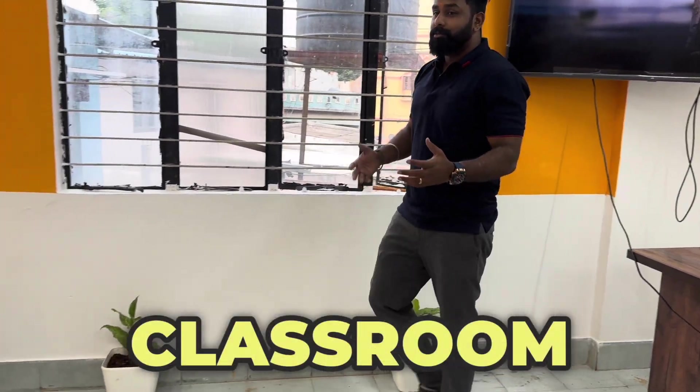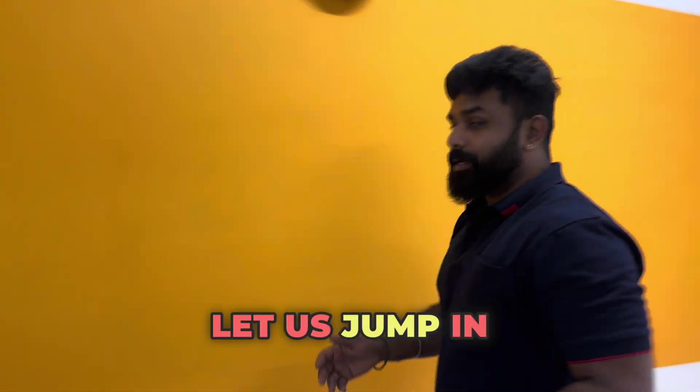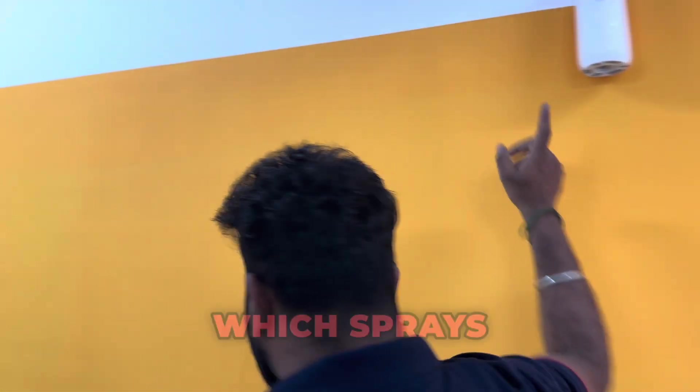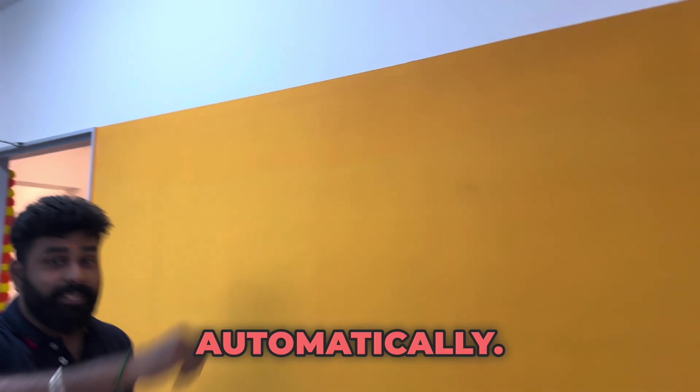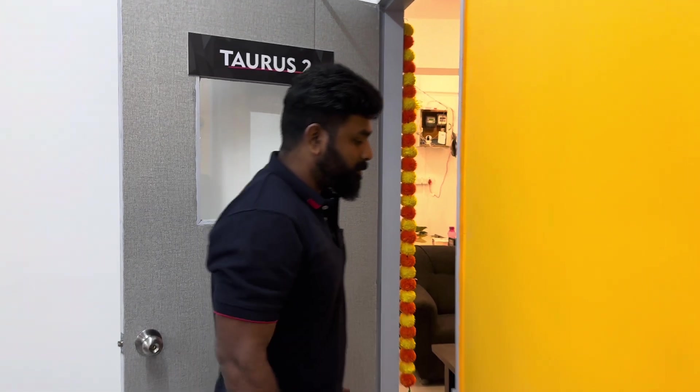The room has an automatic fragrance spray system that sprays every 14 minutes, which makes this a really fresh and pleasant room. Next is our lab room — it's a very important room because all our students need to have practical exposure on the training topics being covered.